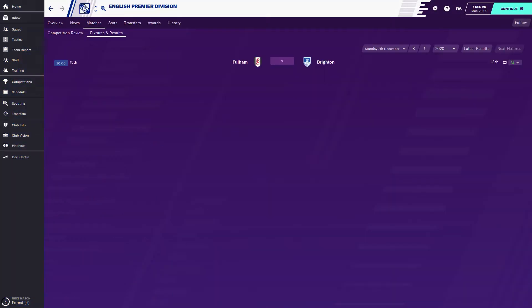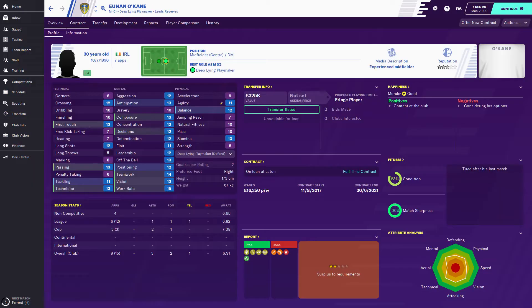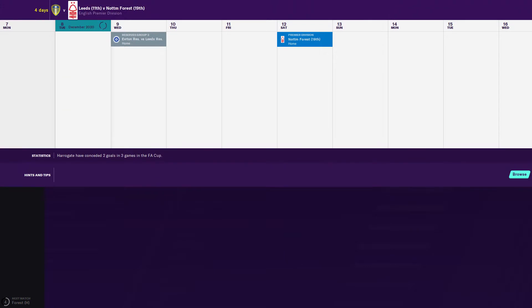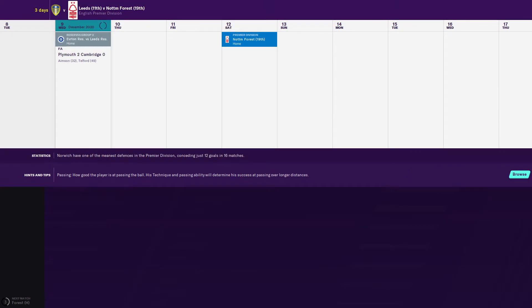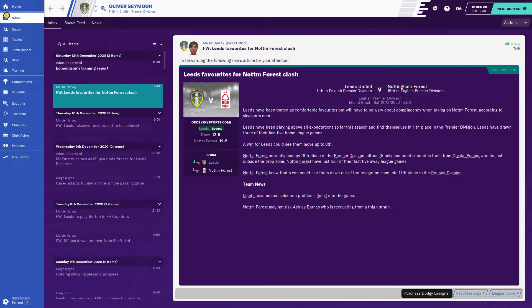Not in the best form at the moment — we're not really winning many games, just keep drawing. We lost that one. This next one against Nottingham Forest at home we have to win. Forest are struggling, 19th in the league. We're down to 11th which is still very good for us, but we need to get a few wins under our belt.